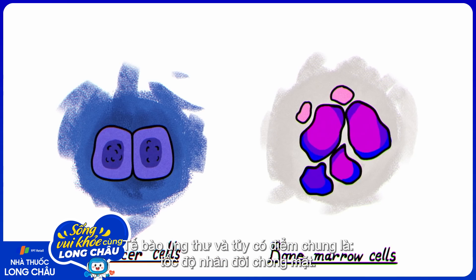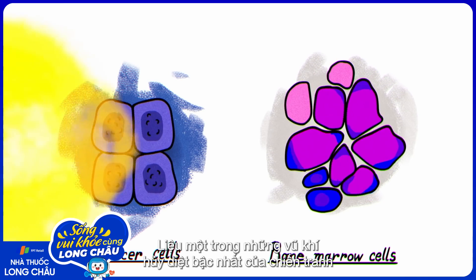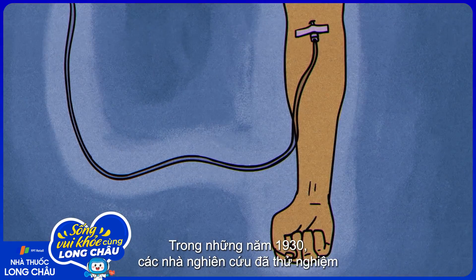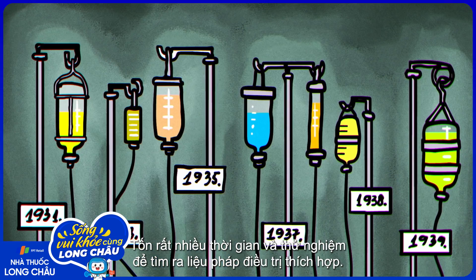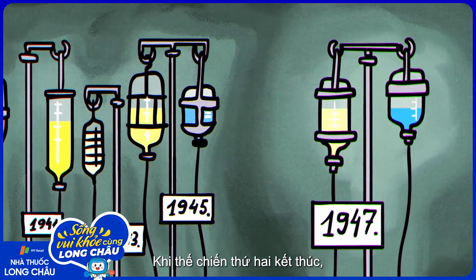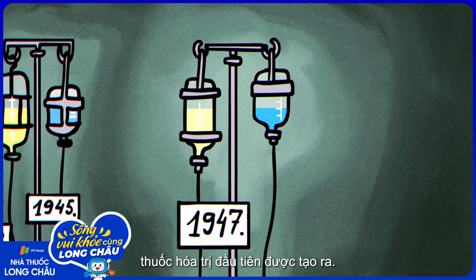Cancer cells share a characteristic with bone marrow — both replicate rapidly. So could one of the atrocities of war become a champion in the fight against cancer? Researchers in the 1930s investigated this idea by injecting compounds derived from mustard gas into the veins of cancer patients. It took time and trial and error to find treatments that did more good than harm, but by the end of World War II, they discovered what became known as the first chemotherapy drugs.